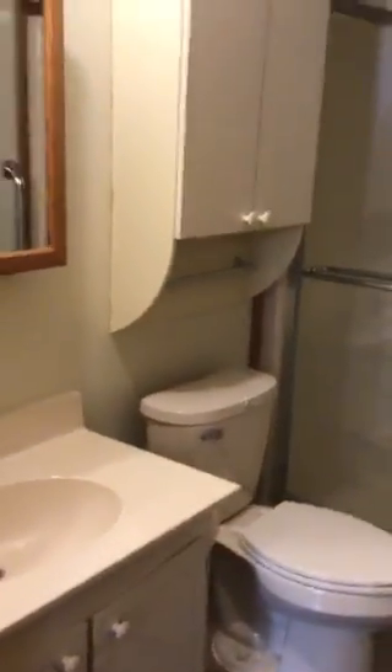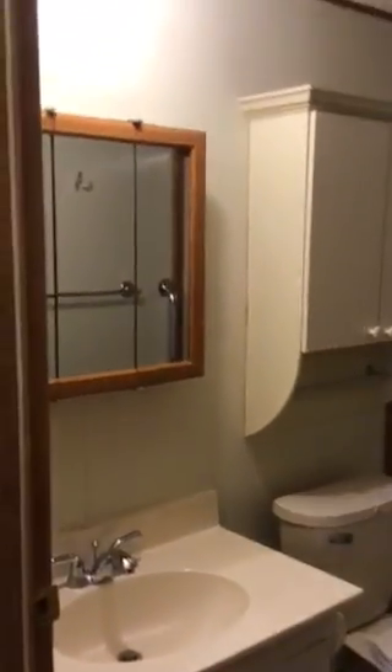You got your bathroom — this is just a shower. Everything seems to be in pretty good shape.